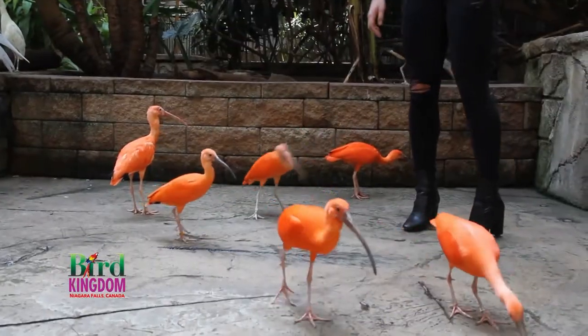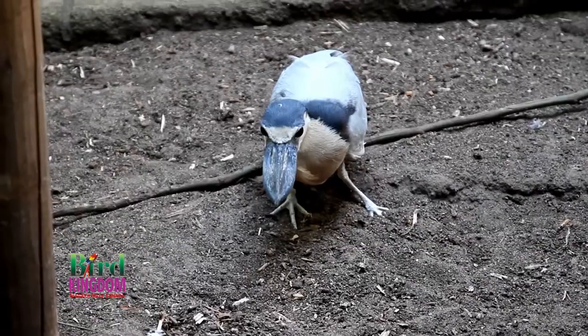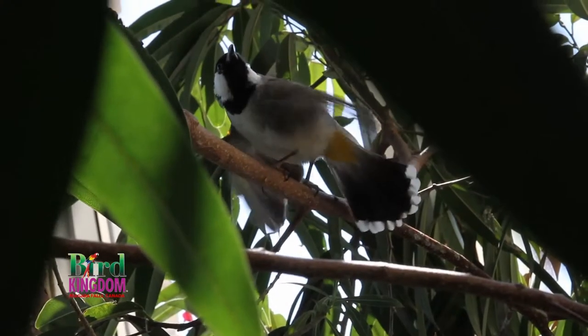We have birds at Bird Kingdom from all over the world. We have a variety of different species that include scarlet ibis, silvery-cheeked hornbills, paddle egrets, boatbill herons, and we even have smaller species such as java sparrows and zebra finches, kingfishers, and rainbow lorikeets — all sorts of different species.